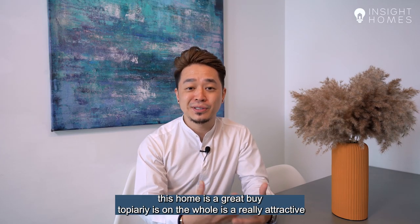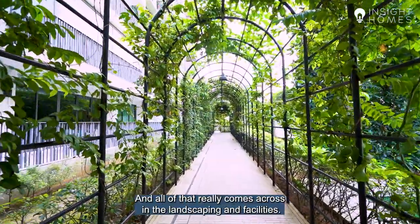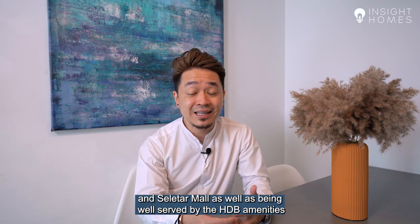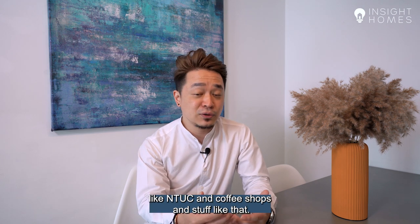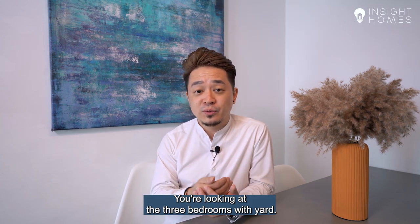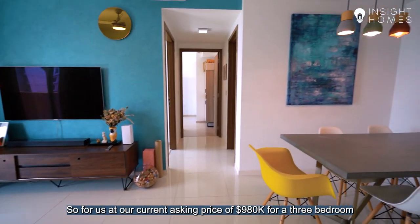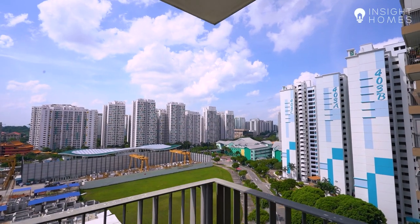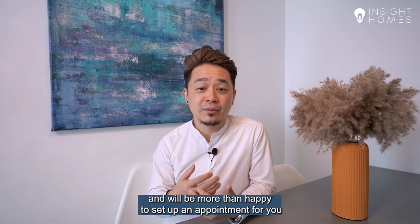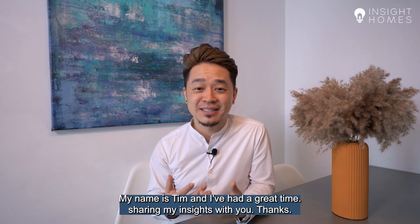Topiary as a whole is a really attractive and popular condo designed around the theme of gardens, which really comes across in the landscaping and facilities. You've got a huge pool, a great clubhouse, and a lovely gym. The location is really good — right next to Greenridge Mall and Seletar Mall, as well as being well served by HDB amenities like NTUCs and coffee shops. The three bedrooms with yard typically transact at about $1.1 million, whereas this unit without yard at 915 square feet is currently asking $980,000 — finding a three bedroom on a high floor in this condition under $1 million is really quite a steal. If you're interested, you can contact us at Inside Homes and we'll be happy to set up an appointment. Follow us on our socials for more content. For Inside Homes, my name is Tim — thanks and see you in the next video.